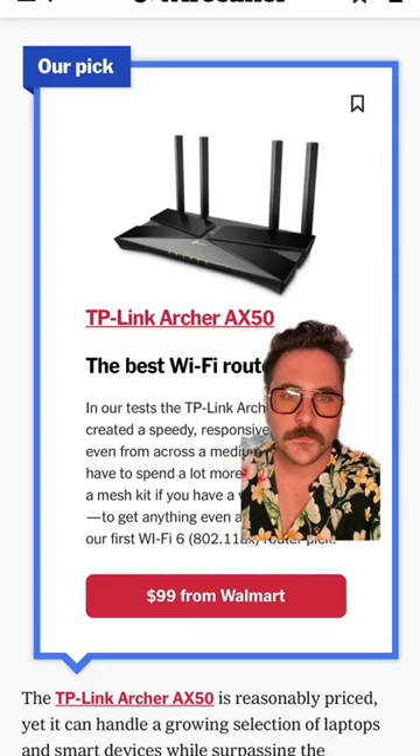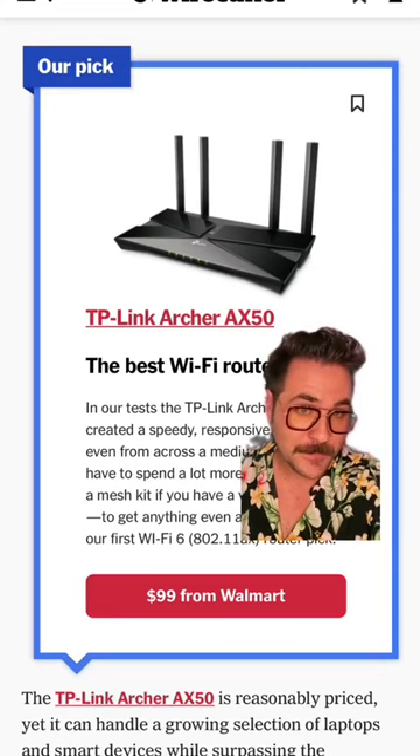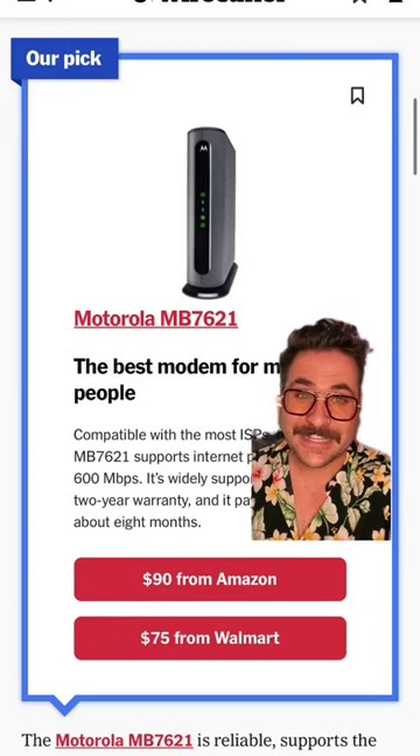You can buy a router that's going to give you way better Wi-Fi performance — faster, works everywhere around the house — for about $100. You'll also need to get a modem to hook into your router, and that'll run you about $90.